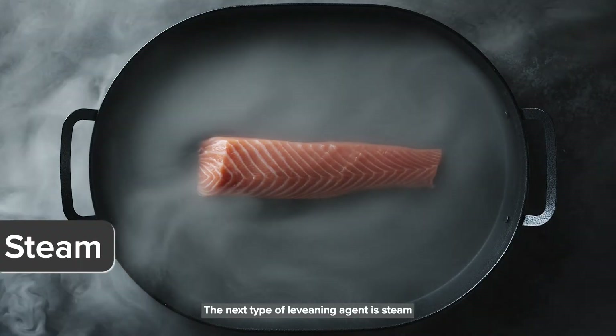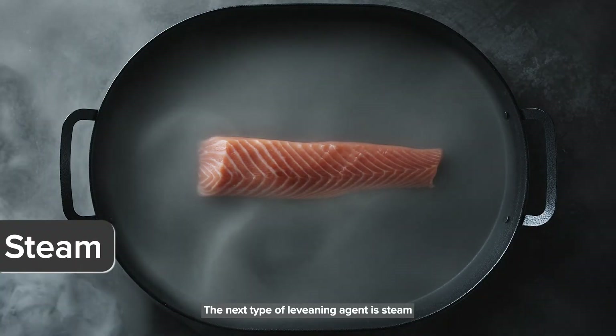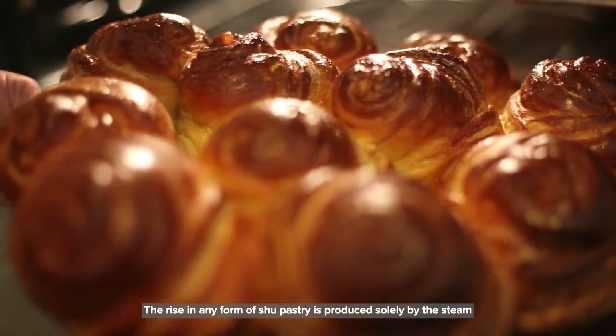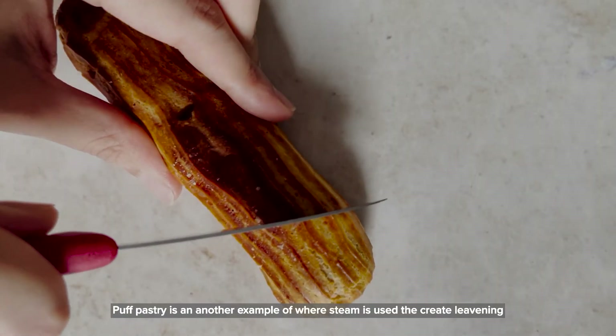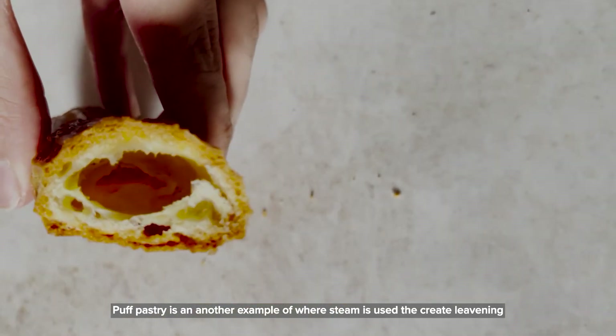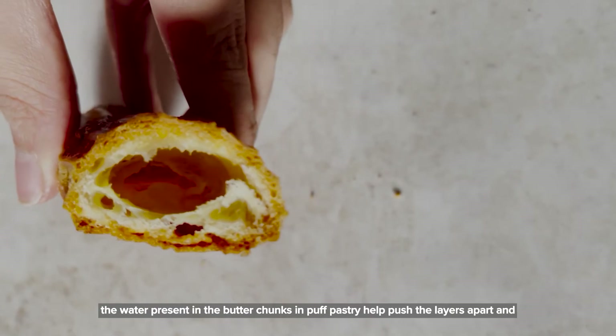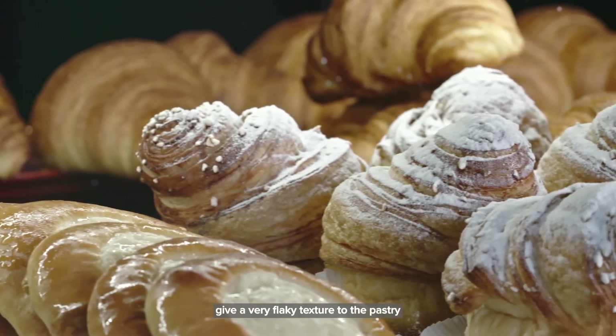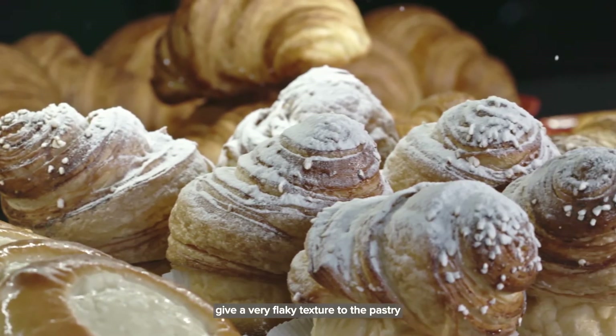The next type of leavening agent is steam. The rise in any form of choux pastry is produced solely by steam. Puff pastry is another example where steam is used to create leavening. The water present in the butter chunks in puff pastry helps push the layers apart and gives a very flaky texture to the pastry.